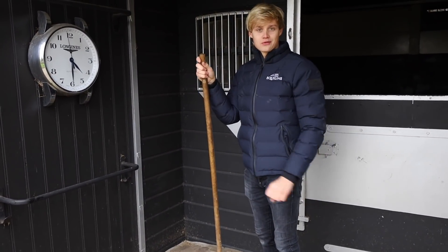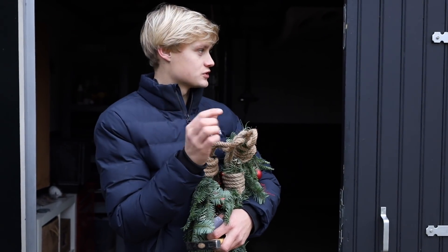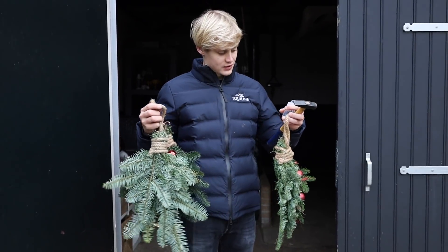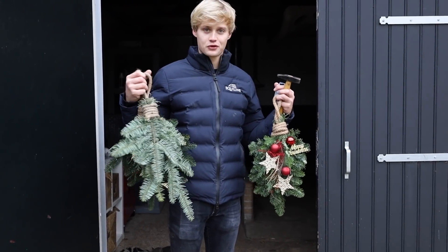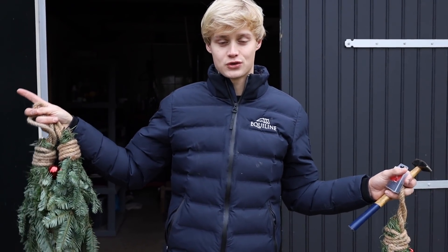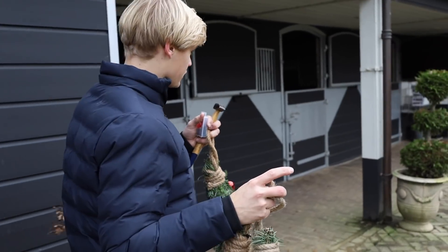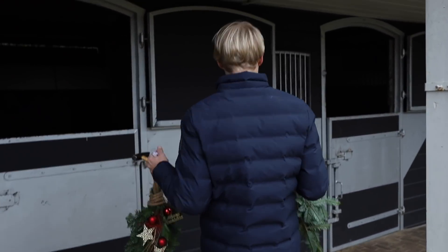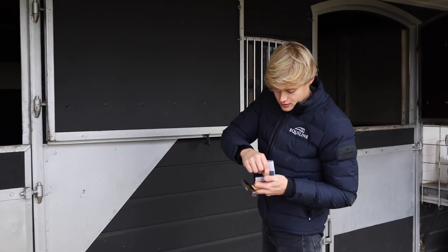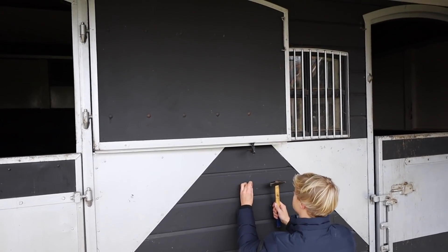Tonight the horses will have a whole new Christmas stable. We wanted to hang the lights on top of the stable but I think we got the wrong lights — they can't connect and they're not long enough for the whole stable. We have to find a solution, but I think we'll find some cute spots. We have two sections of the stable — three horses in one, two in the other. I think we put one strand on the side with two stables and two on the other side. We just have to be careful the horses can't reach them.